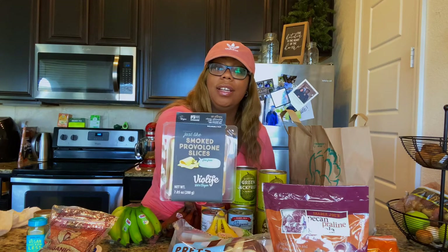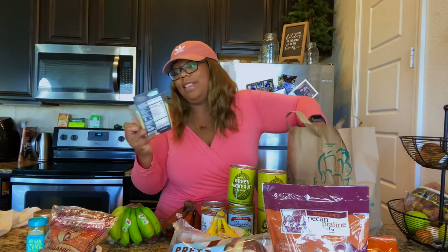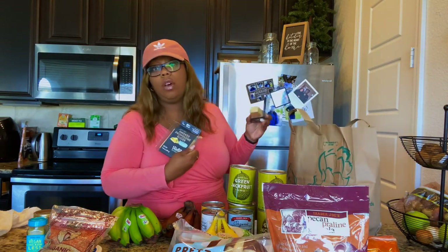I have some Violife smoked provolone slices. I'm thinking something with the pretzel bun — some type of sandwich with provolone, maybe put something in barbecue sauce and throw a provolone cheese on it. This is not actually cheese — it's a vegan smoked provolone flavor slice. I also have Violife parmesan. I tried Violife cheddar slices and absolutely loved it — made a grilled cheese sandwich and it was wonderful. If you love cheese like me, you've got to find a vegan cheese that makes you dance.